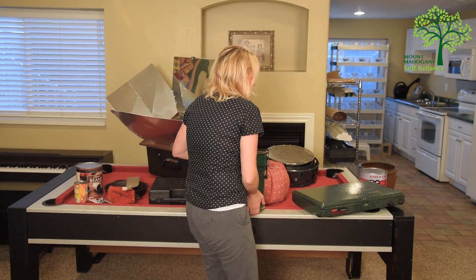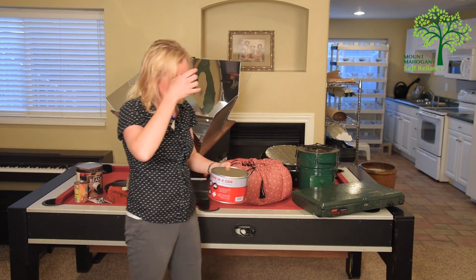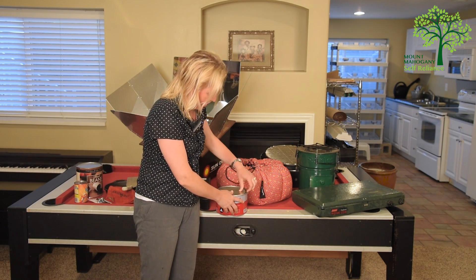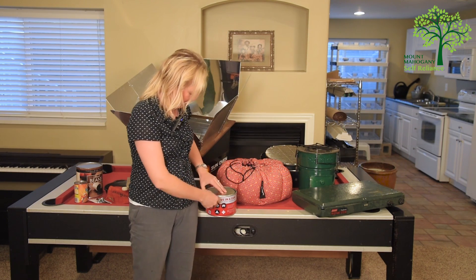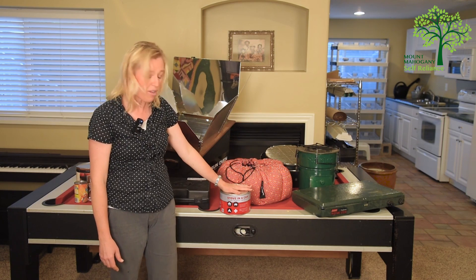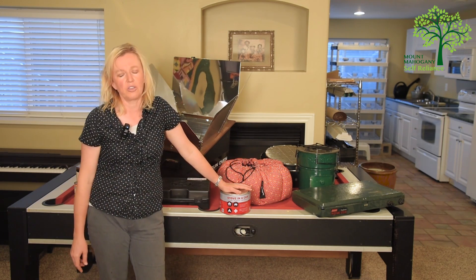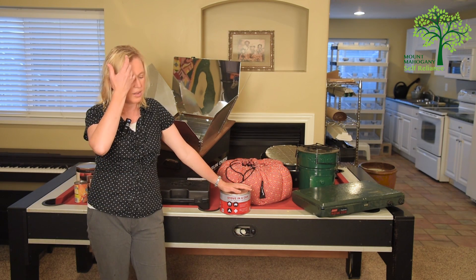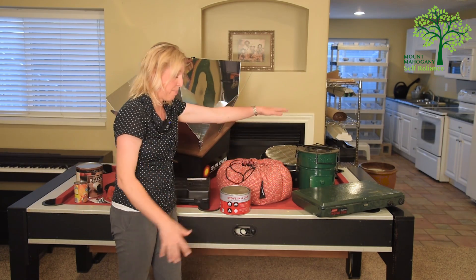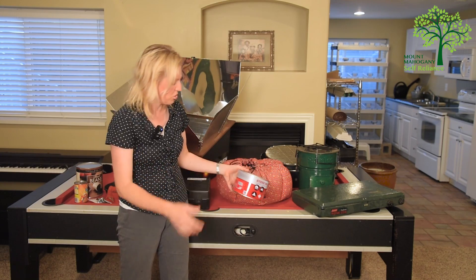The last one is called a stove in a can. It's basically just fuel inside a can — you light it right inside of there and put your pot right on top, and it cooks. The only thing that's not so great about stove in a can is it makes a lot of mess — it's really kind of a sooty fire. But remember, all of this happens outside. Stove in a can is a very compact, concise thing that you could store and use.